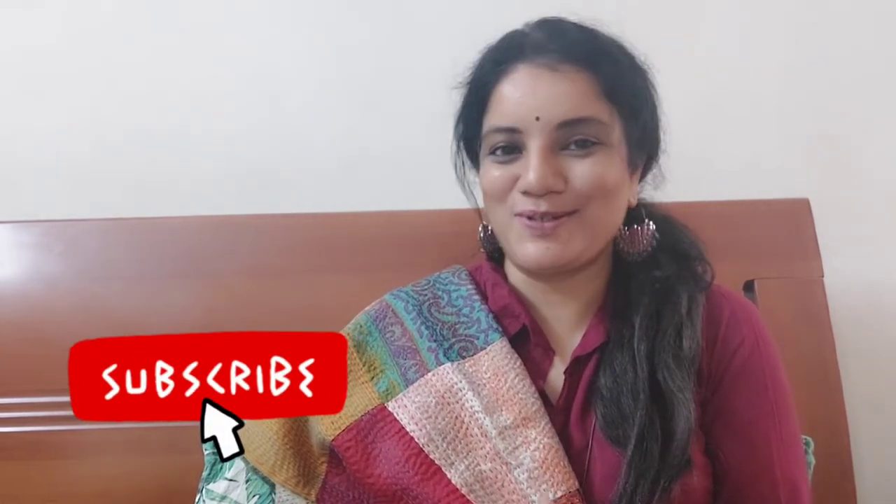Hi guys, welcome back to my channel Deepti Vlogs. Hope you're all doing fine. Today I'm going to share with you something really interesting — what is in my handbag. This video I have been meaning to do for a very long time.